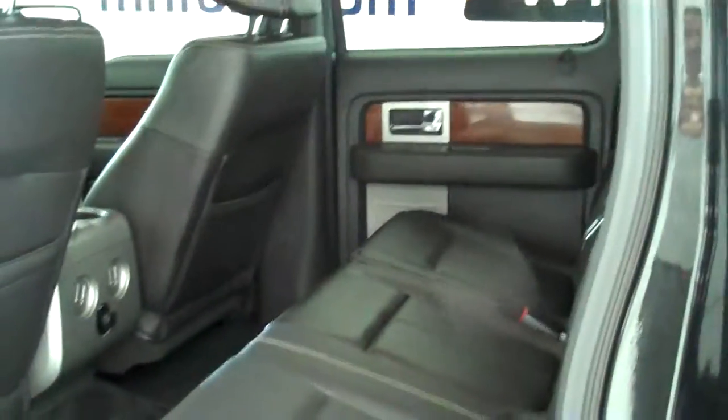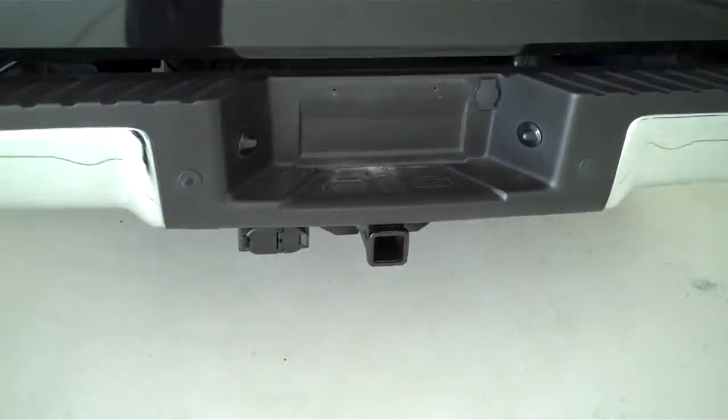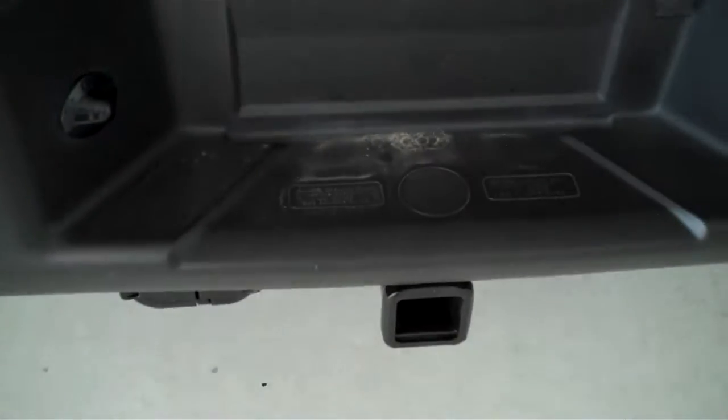This is a five passenger vehicle with a full split bench seat in the back. This is a two wheel drive, or rear wheel drive, truck, and it's also equipped with the trailer towing package.